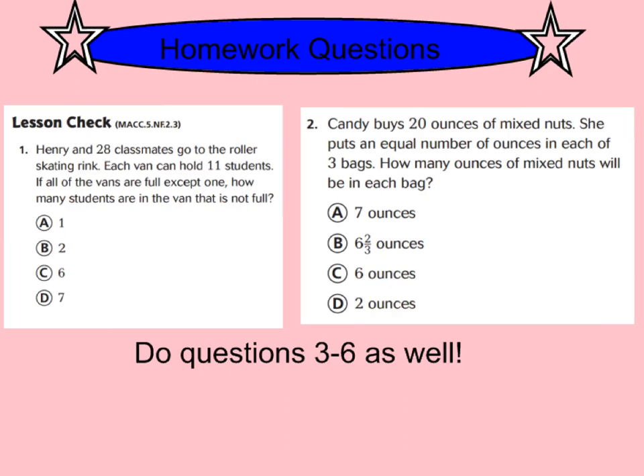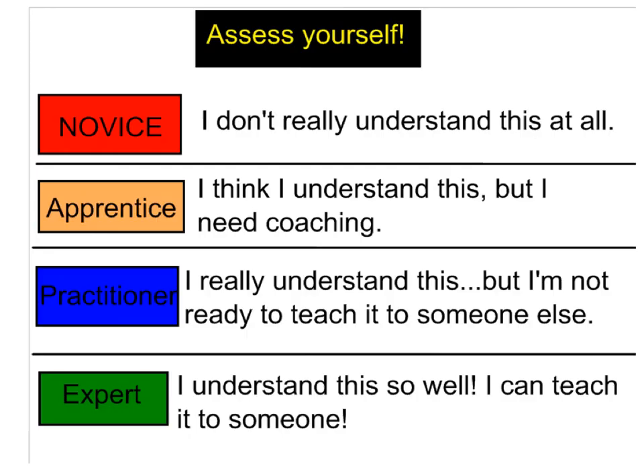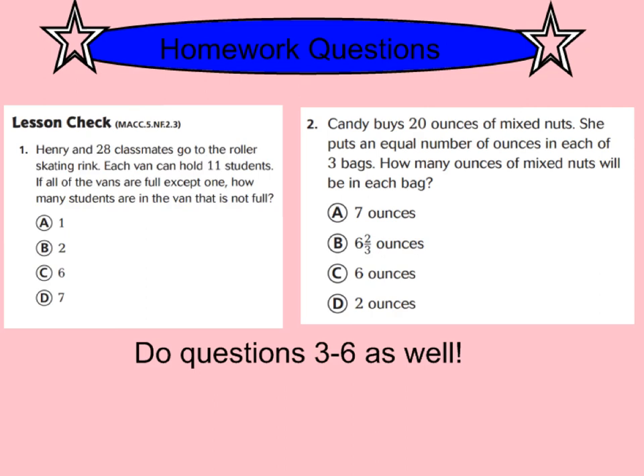Go ahead and turn your page over, and do questions 1 and 2 at the top of the page. Read your questions carefully and make sure you're answering what the question is asking. Then go ahead and do questions 3 through 6 as well. At the top of the page, please rate yourself as either a novice, apprentice, practitioner, or expert on what you do with the remainder. We will be practicing more tomorrow in class. Pay close attention to what it's asking so you know how to use that remainder correctly. Have a great night. Bye-bye.